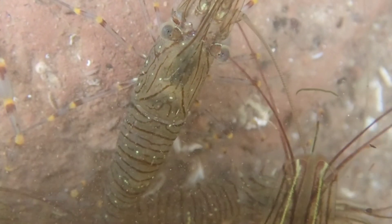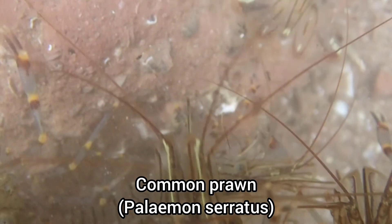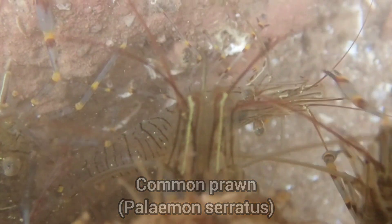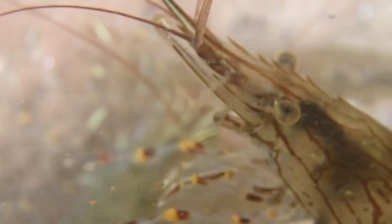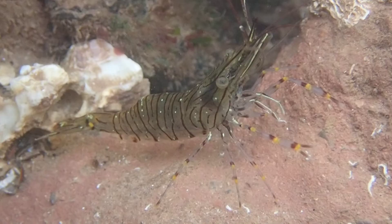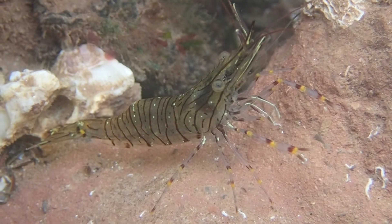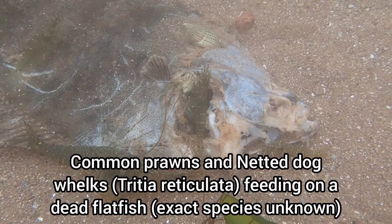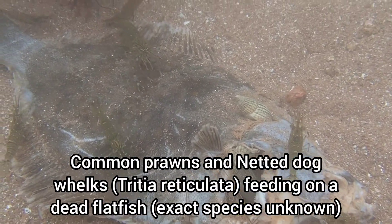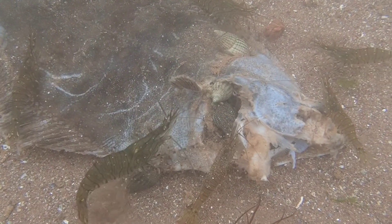Most of the pools at this beach were dominated by huge groups of common prawns. Here you can see a large number of prawns and dog whelks feeding on a dead flatfish. This was really interesting to watch, but sad as I've still never found a flatfish like this alive.